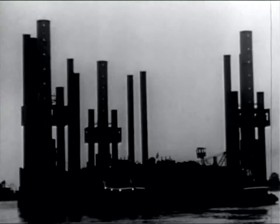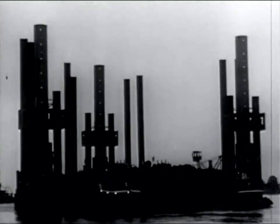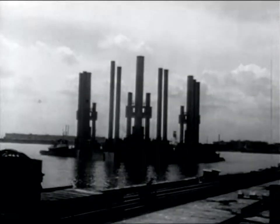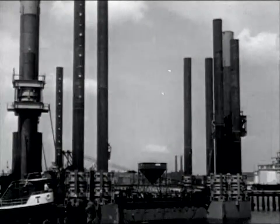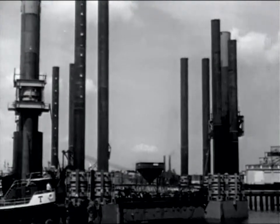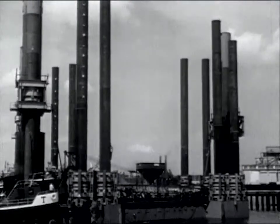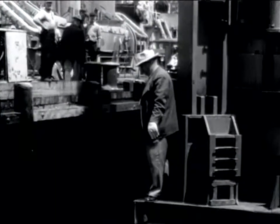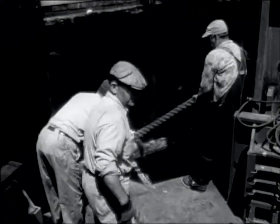With a blast of the whistle to signal the bridge operator to close the span, the tower proceeded down the river. By noon, it was approaching the East Boston Shipyard. The tugs were pushing now in order to jockey it into its prepared birthing space. The lines were thrown over, and the Texas Tower was secured for final shore-side outfitting.